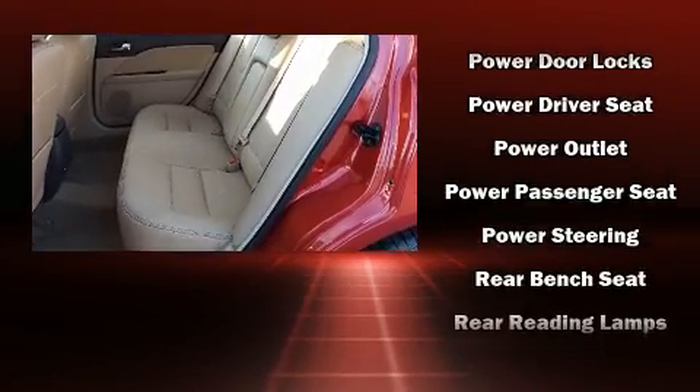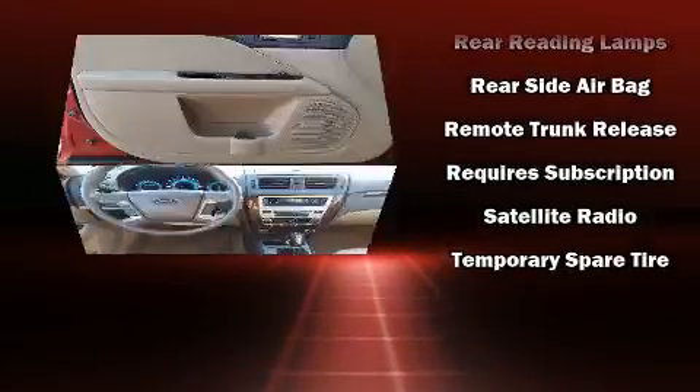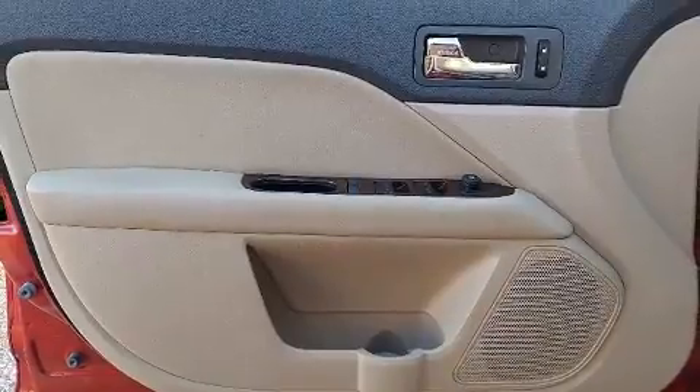Traction control, ignition disabling, and four-wheel disc brakes with ABS. Brake Assist technology provides extra pressure when applying the brakes.